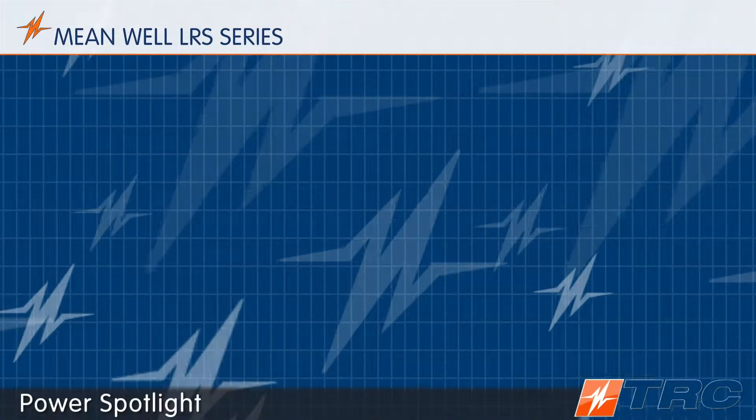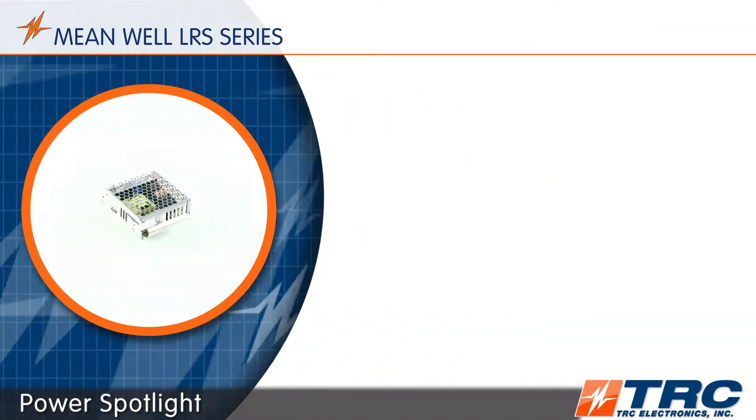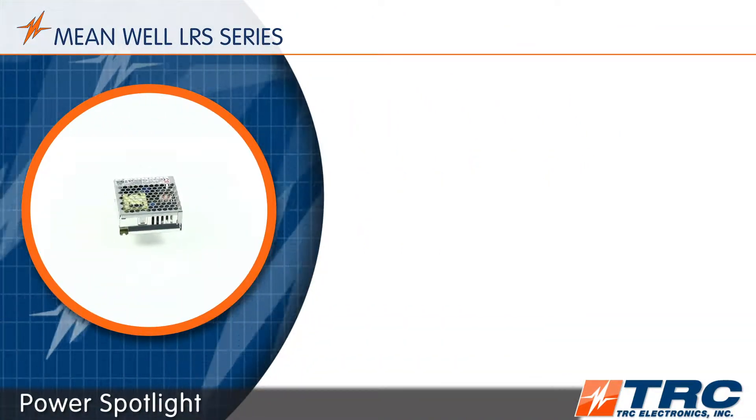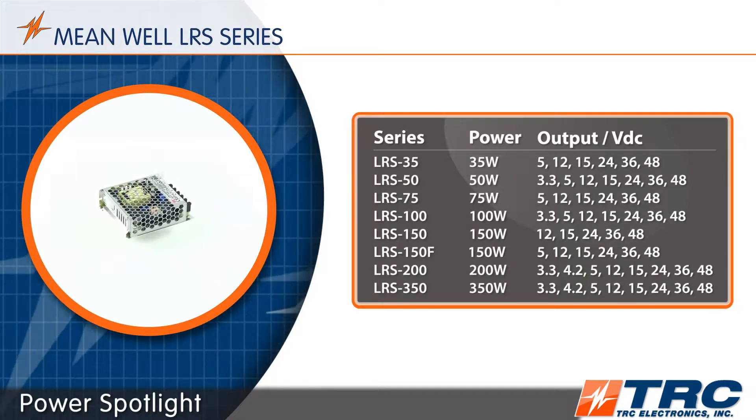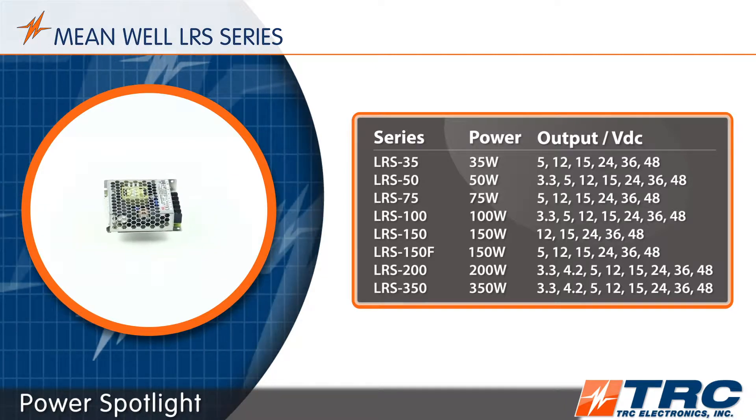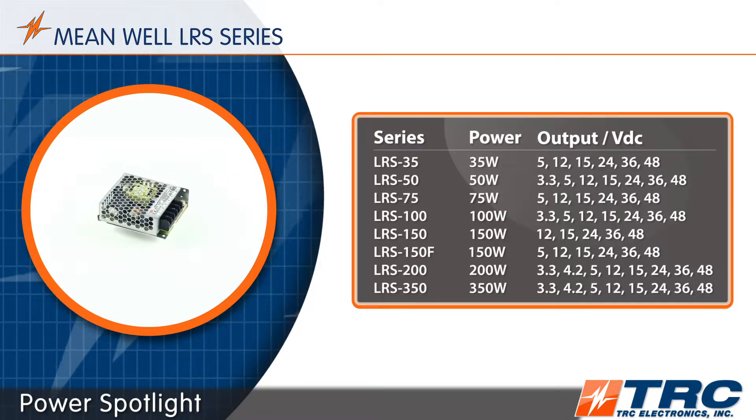Meanwell's LRS AC to DC power supplies are in the TRC power spotlight. Released by Meanwell in 2015, this product is a bestseller within our enclosed power supply portfolio. If you are looking for a single output power supply ranging from 35 to 350 watts and do not require power factor correction, you are going to like this product.